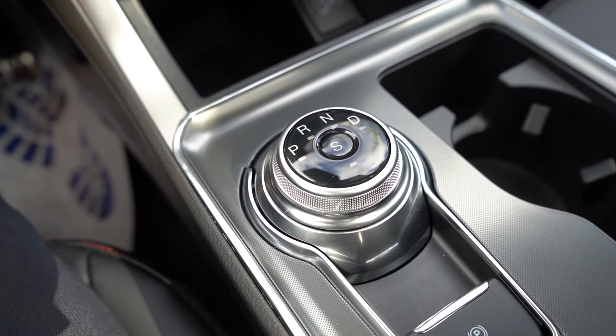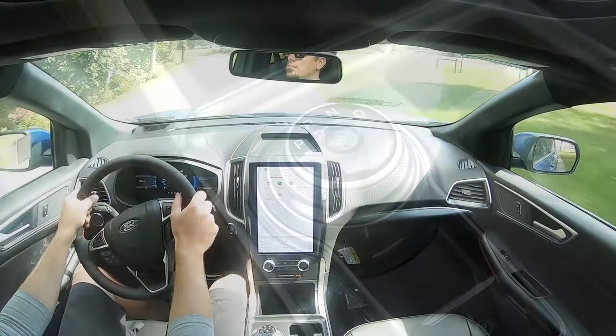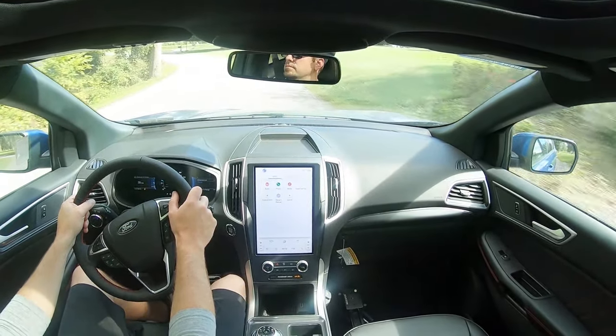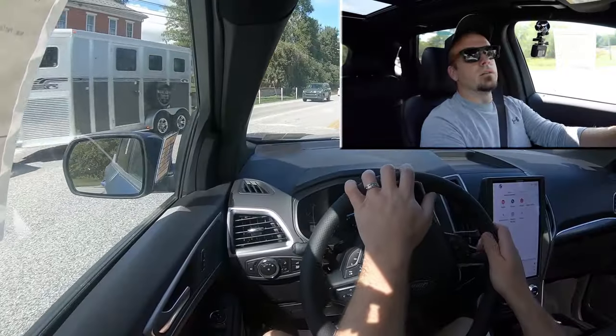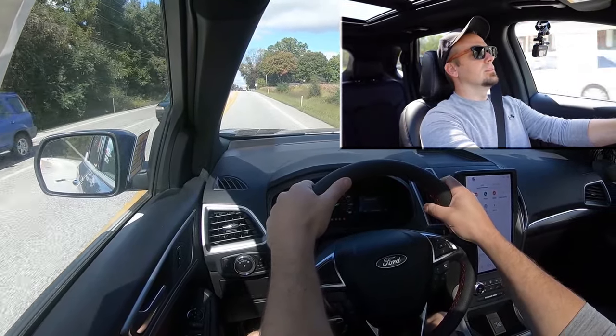Before we do any acceleration testing, I want to mention the drive modes. There's an S button in the middle of that circular dial — which is how you put it in drive, reverse, and park — and the S button is a sport mode. It adjusts the gauge cluster slightly, throttle response, shift points, and the engine sound to a certain degree as well. Let's find a straightaway, press that S button, and see how quickly we can get our 2024 Ford Edge up to speed.